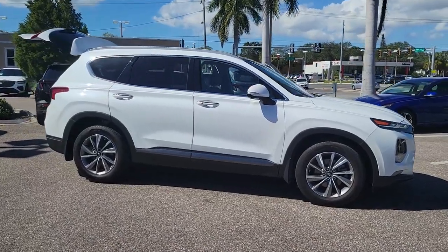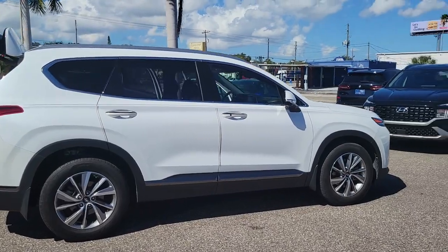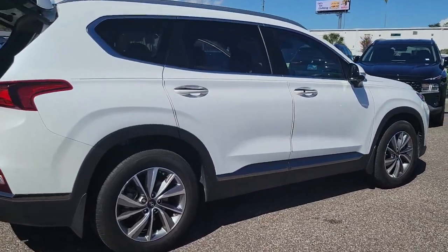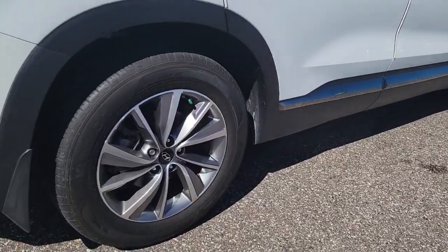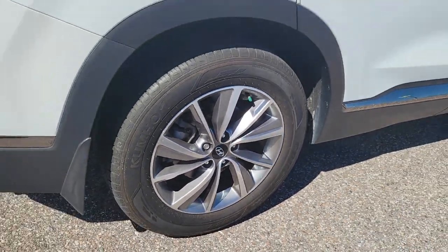Get into the 2020 Hyundai Santa Fe. With less than 15,000 miles on the odometer, this vehicle stands out from the rest. Handsome and versatile, this Santa Fe brings ease and comfort to your busy lifestyle.